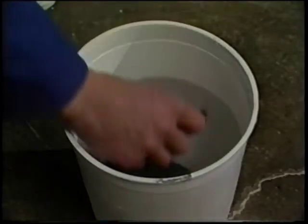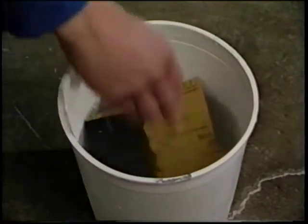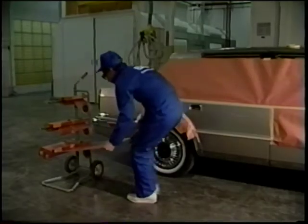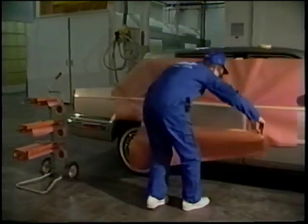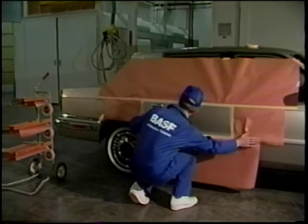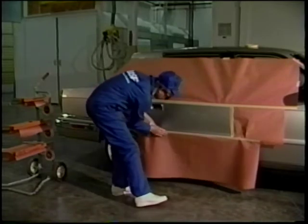First, soak 1,200 or 1,500 grit sandpaper until the backing becomes more conformable. This will help reduce the possibility of scratches from sharp edges. Wash the repair panel and mask off the area around the scratch, including adjacent panels, molding, chrome, and decorative striping as necessary. Doing this will confine sanding and buffing marks to the damaged area and will help speed cleanup.